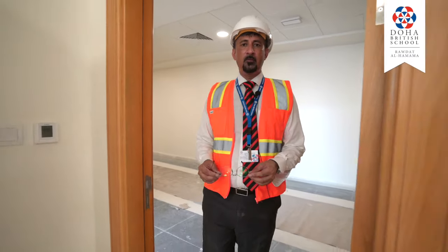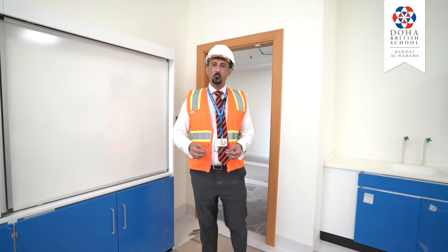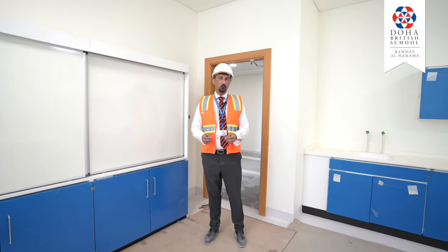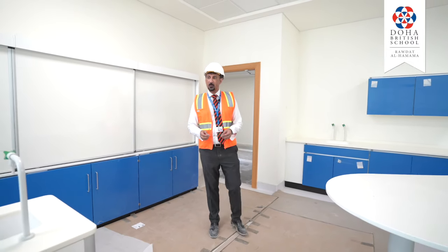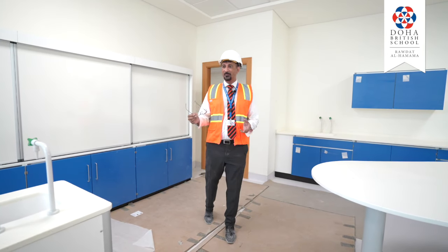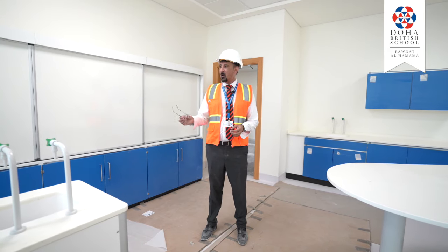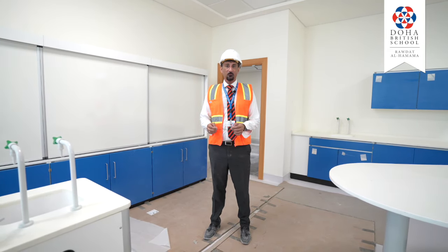Here we come into our first lab in this corridor and this is one of five purpose-built rooms to teach science in, covering biology, chemistry and physics as specialist sciences. This one, as you can see, is about 90% complete. I suspect in the next day or two this will be completely finished.